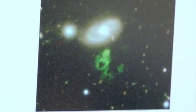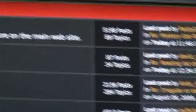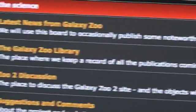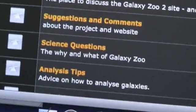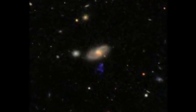Hanny van Arkel, the school teacher from Holland, was a participant in the Galaxy Zoo project, and she uncovered this strange object. She posted on the Galaxy Zoo forums to ask if anyone else knew what this was. No one could explain it, and it became an object of interest — something out of the ordinary, something unexpected. And that's always what we like to go and follow up.